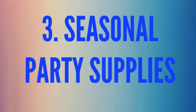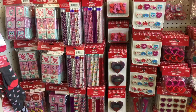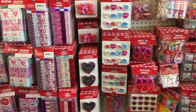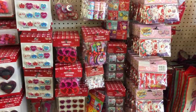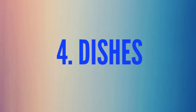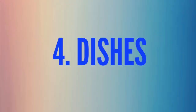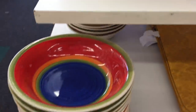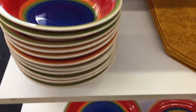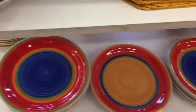Number three is seasonal party supplies — whatever season's coming up, they have all the supplies for goodie bags, and I love it because it's not all candy. Number four is dishes. As a food photographer, I buy all kinds of dishes from the dollar store — they have white ones and fun colorful ones. You should check them out.